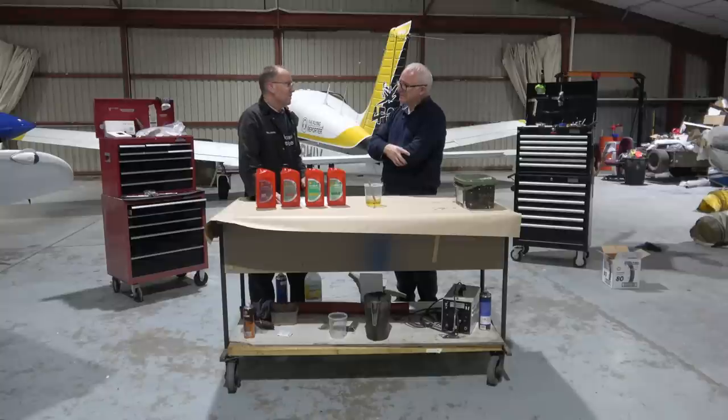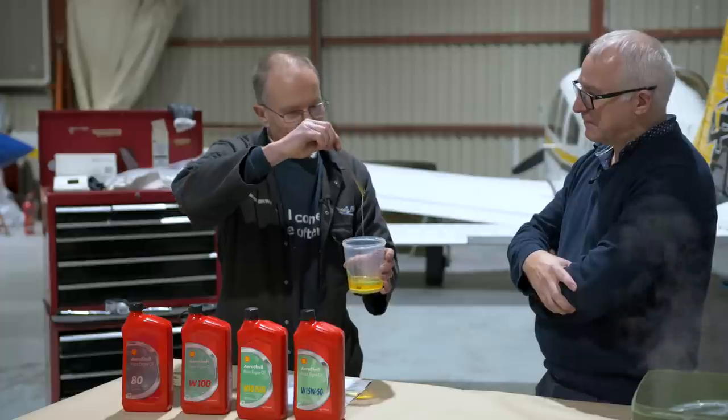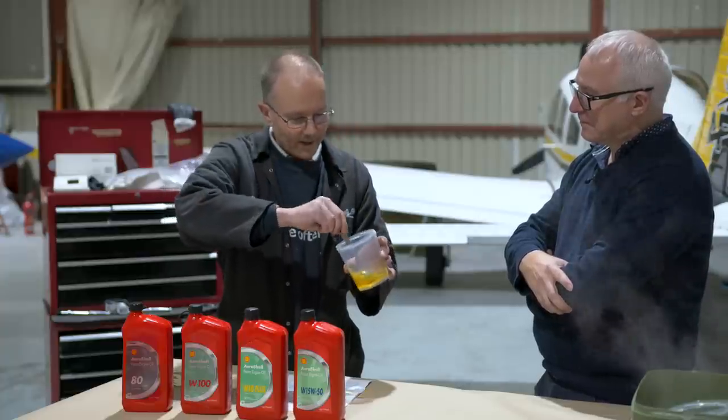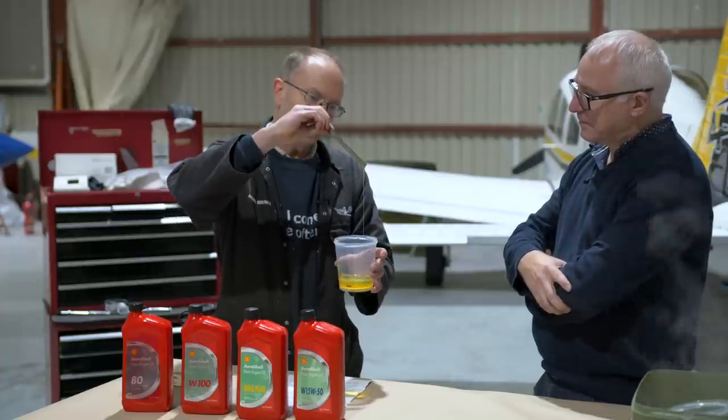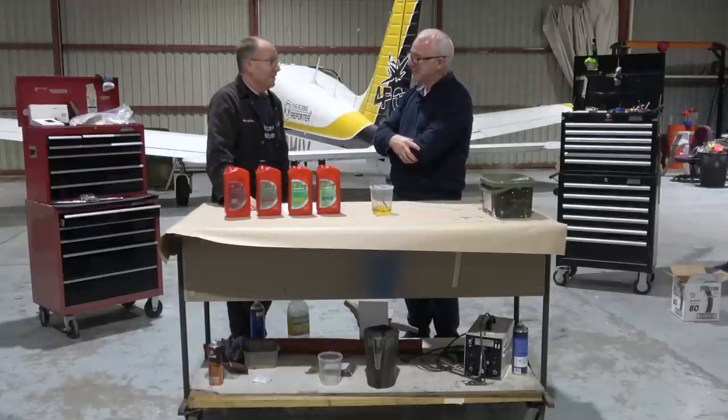Sealing: oil does a good job at the piston ring to cylinder wall interface. The film of oil is quite important there in preventing wear and forming a good seal. And corrosion prevention: after shutdown you're going to hope that the oil will leave a nice film of corrosion-preventative oil on everything. It's really the only thing, when you're not using the airplane, that stops the steel parts and metal parts of the engine going rotten.